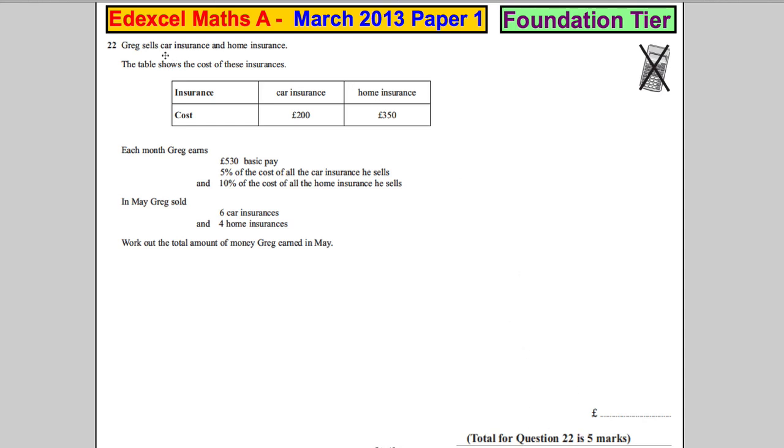Question 22. Greg sells car insurance and home insurance. The table shows the cost: car insurance is £200, home insurance is £350. Each month Greg earns £530 basic pay, 5% of the cost of all the car insurance he sells, and 10% of the cost of all the home insurance he sells. In May, Greg sold six car insurances and four home insurances. Work out how much money he earned.